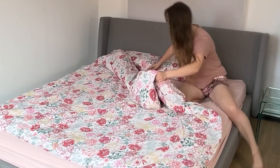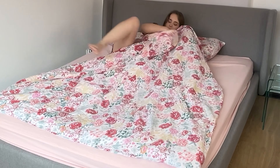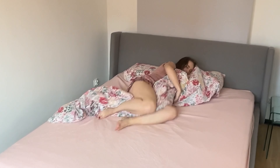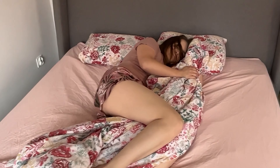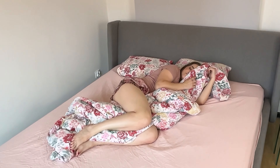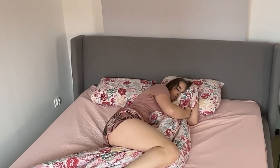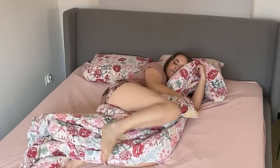Only this type of woman sleeps like this — we will explain what it means, and the answer will surely surprise you. During nighttime rest, we cannot control our bodies. Often, all the emotions we hide during the day come out. Find out what sleeping with a duvet between your legs means. Only one type of woman sleeps with a duvet placed between her legs, lying comfortably on one side. Women who choose this way of falling asleep are perceived as authoritative and despotic. They exhibit great self-confidence.